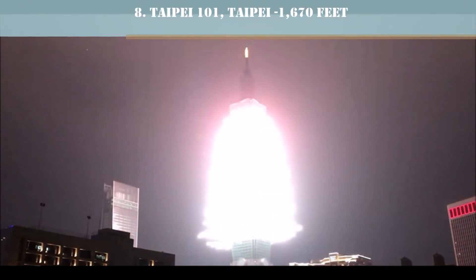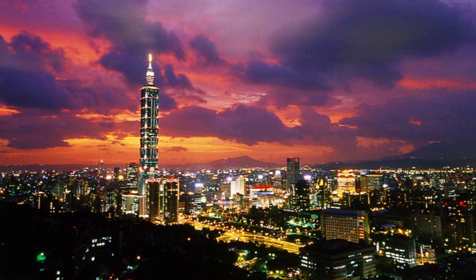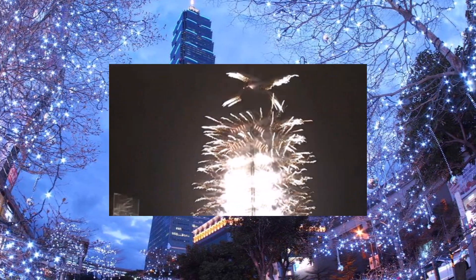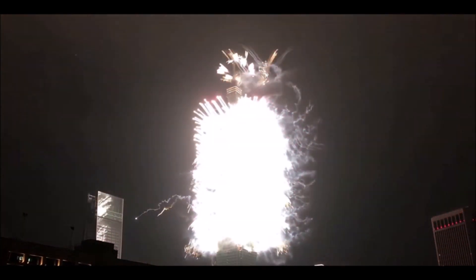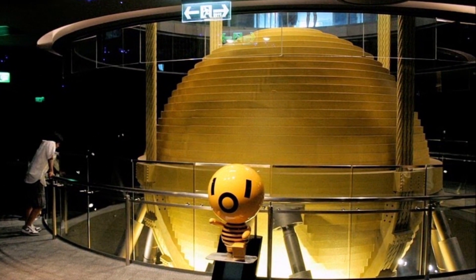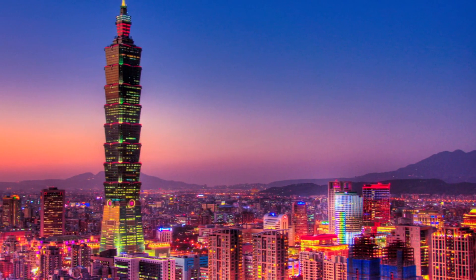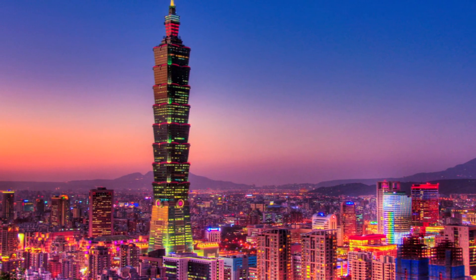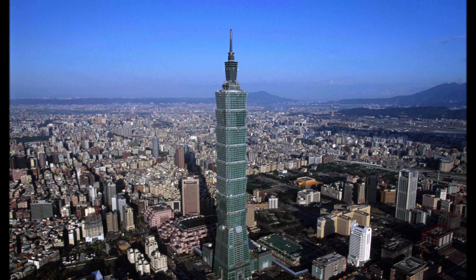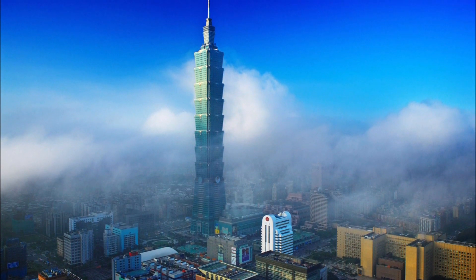Number 8: Taipei 101, 1,670 feet. This Taiwanese tower looks like a super tall pagoda and was the tallest building in the world upon its completion. It has two mass dampers in the top part of the structure to dampen earthquake effects, and that is the reason Taipei 101 has withstood every earthquake so far. In 2004, Taipei 101 and the surrounding area put on a dazzling display every New Year. It is also the tallest LEED Platinum certified green building in the world.